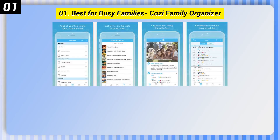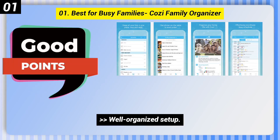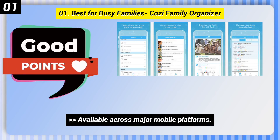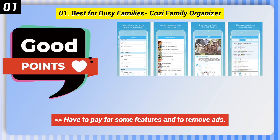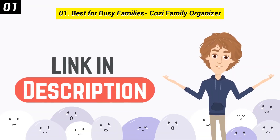Number 1: Best for Busy Families — Cozy Family Organizer. Good points: well-organized setup, built-in shopping and to-do lists, available across major mobile platforms. Bad points: you have to pay for some features and to remove ads. You can check out the link in the description box.